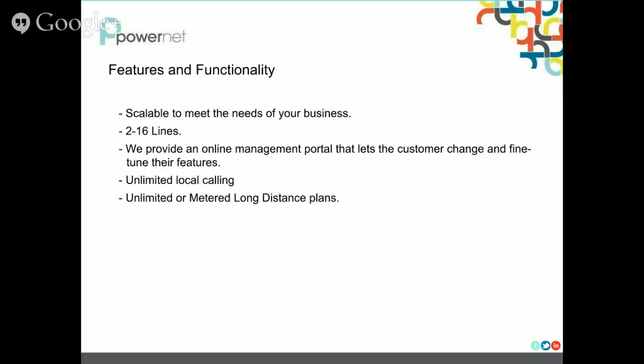Features and functionality. A great feature of this is it is scalable to meet the needs of your business. Right now we offer this product for 2 to 16 lines, and we can upgrade — if you have 4 lines today and you need 9 lines tomorrow, we can upgrade that for you. We also provide an online management portal that really lets customers manage and fine tune their features, whether it is call forwarding or do not disturb. They can do that all through a portal that we will provide training documentation on. Another benefit is you get unlimited local calling and unlimited or metered long distance plans, and our sales channel has more information on these.